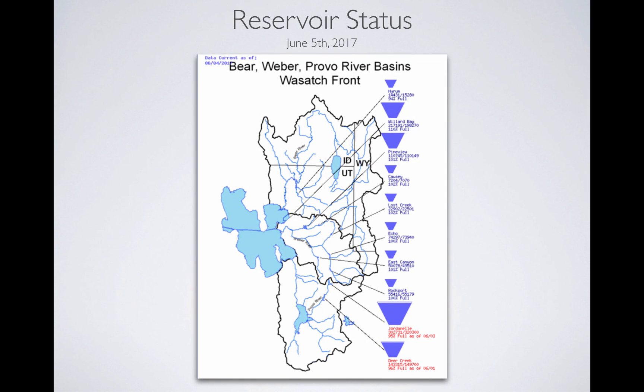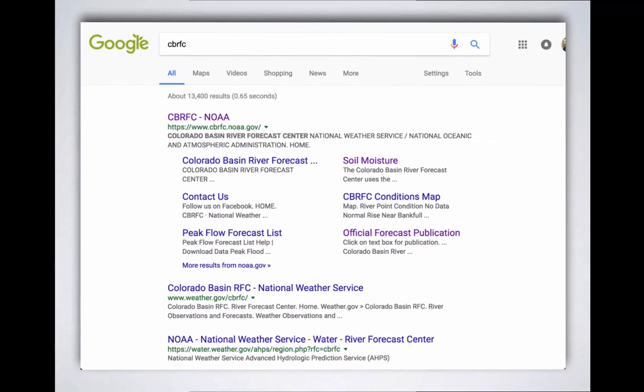When you look at the reservoirs, this is the good news. We're about full all throughout. Bear Lake is not on this graph, but it should be just about full, which is great. All of our reservoirs are expected to fill, and many of these are spilling as we speak. So water supply conditions look very good.